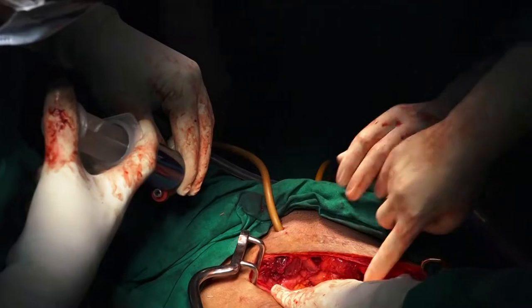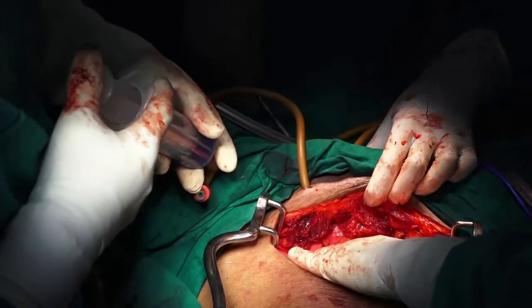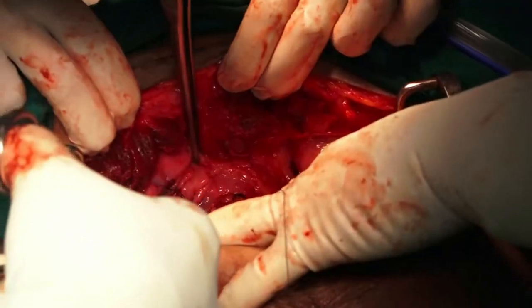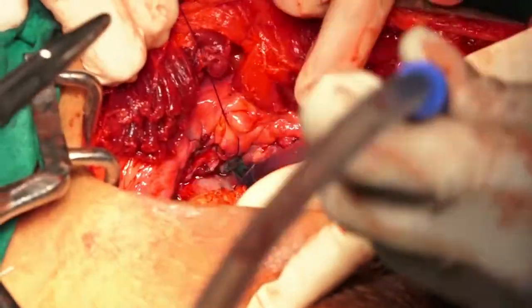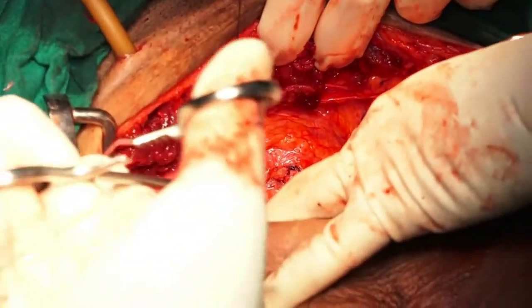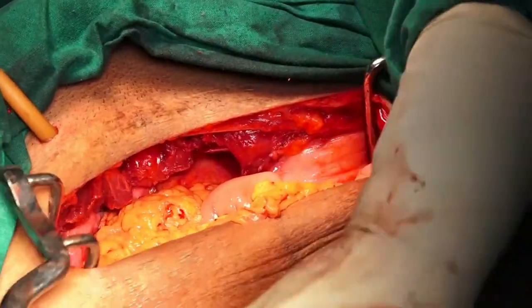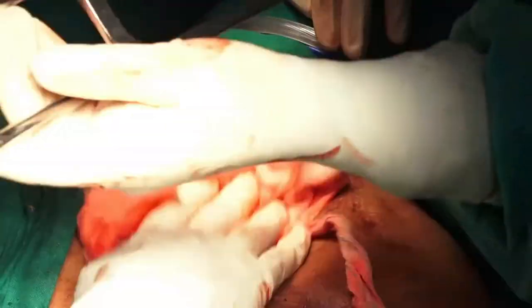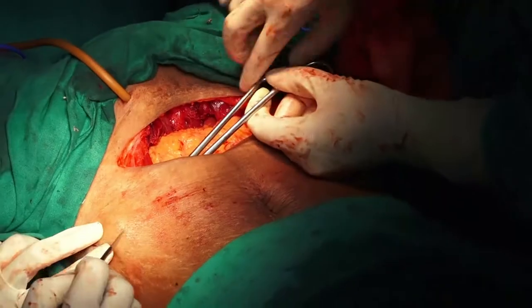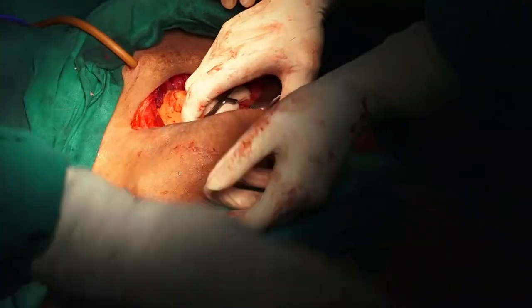After bladder closure, methylene blue is injected into the bladder to look for any leaks. Any leak noted is reinforced with a suture. An intra-abdominal drain is also placed, which can be removed after 2-3 days if the draining fluid is minimal.